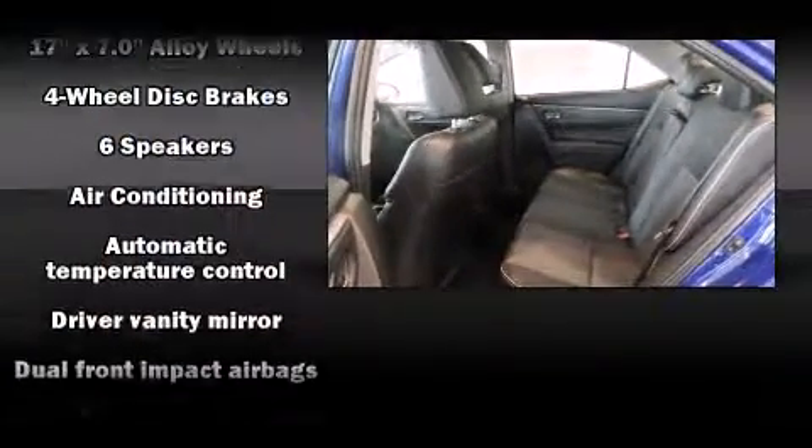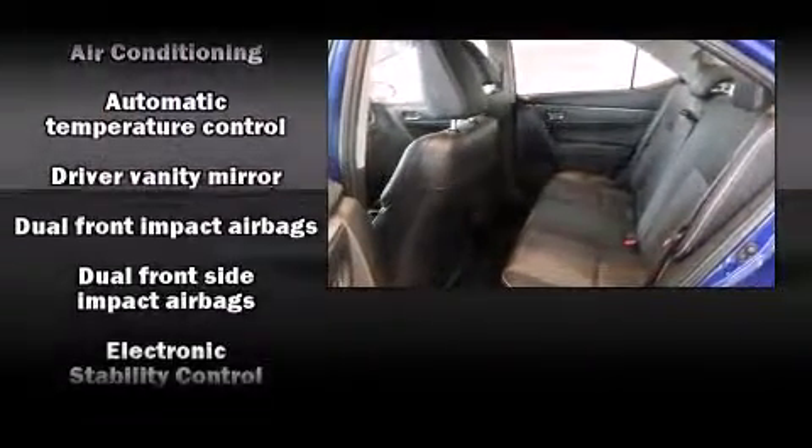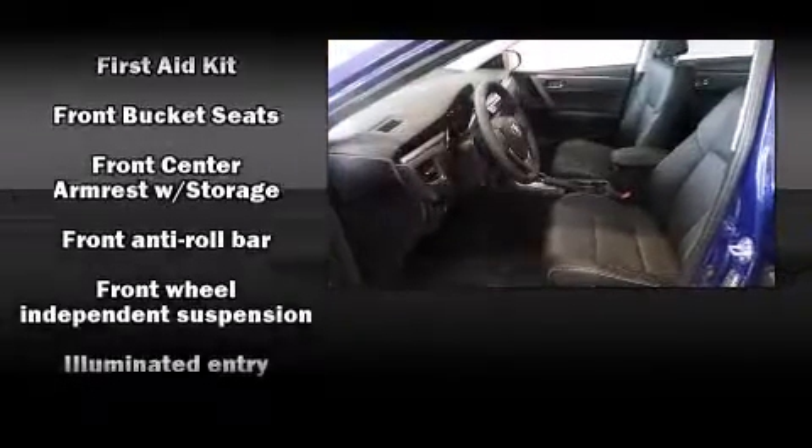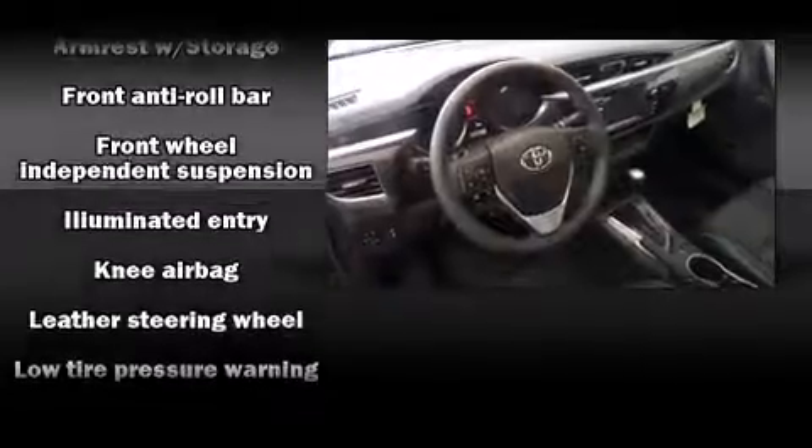Comfort and convenience were prioritized within, evidenced by amenities such as one-touch window functionality, a tachometer, an outside temperature display, power door mirrors and heated door mirrors, and remote keyless entry.